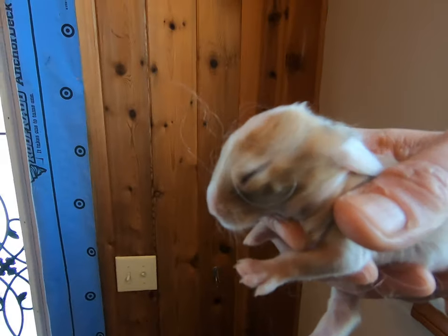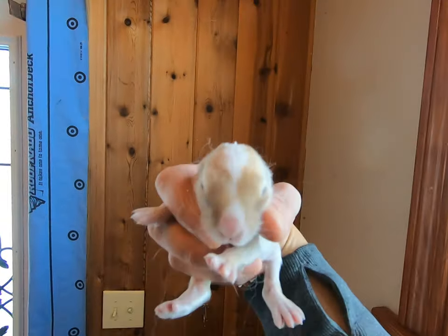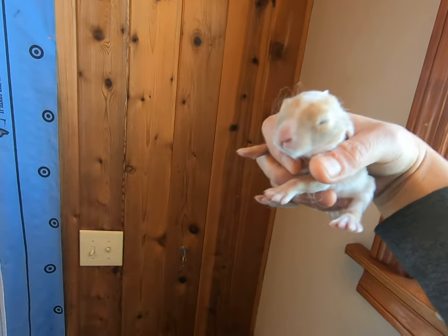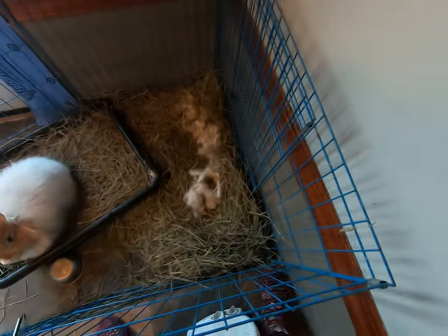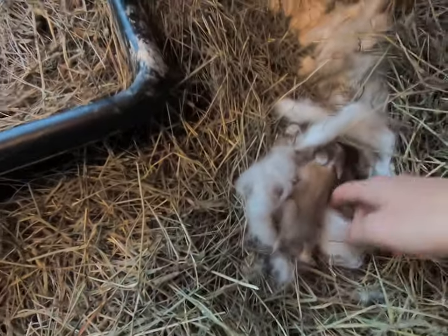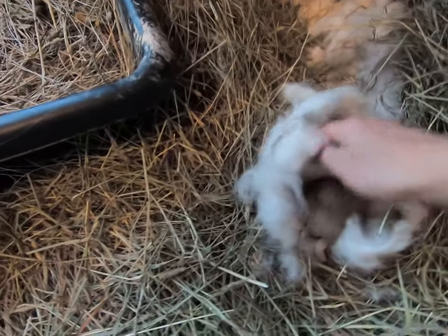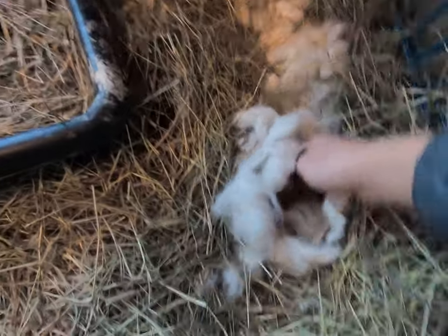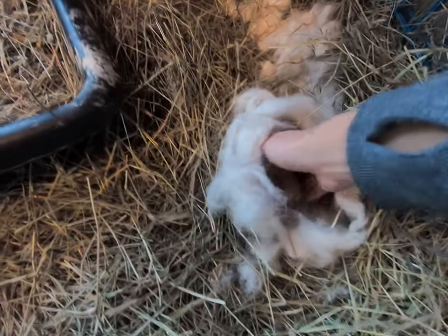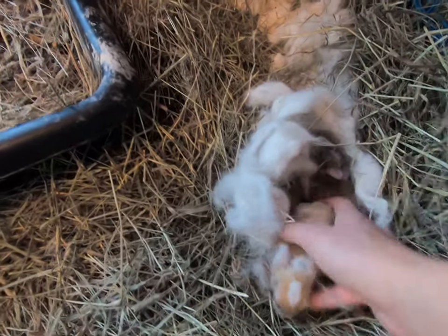So we have this little one. That is a bunny going to the bathroom, right down on the hay. Oh goodness. That is a good sign, by the way, because that means they're hydrated — they are eating.